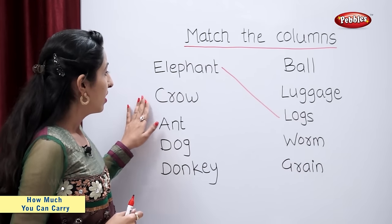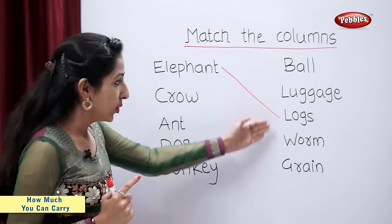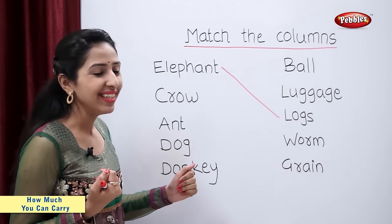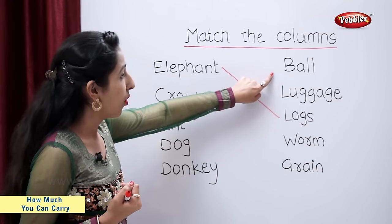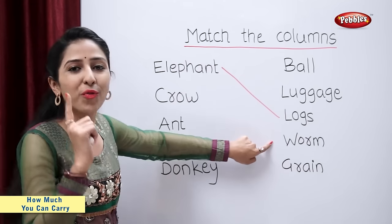What does a crow carry? Look at this column and tell me. Ball? Luggage? Worm.